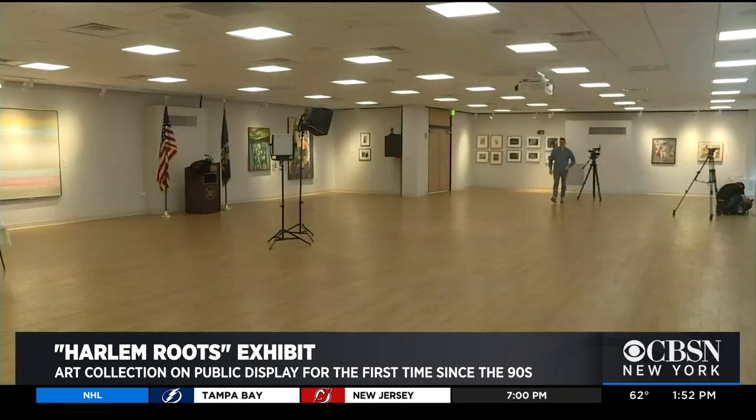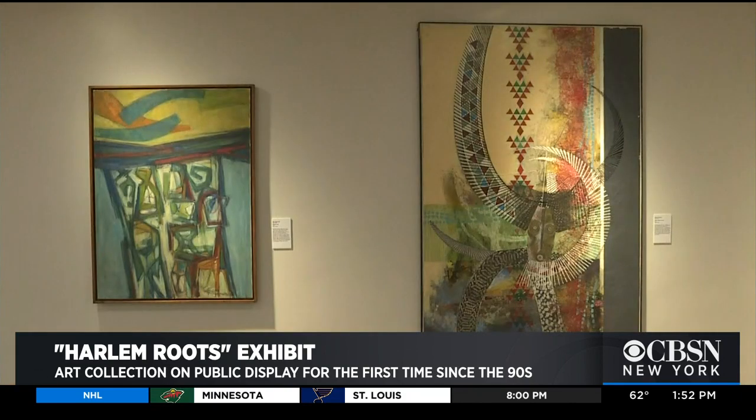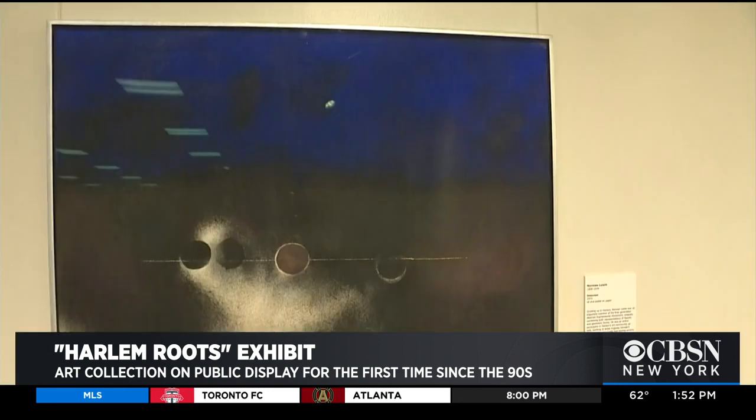Now, just a few years later, it will be shared with the public yet again, providing viewers with some insight and maybe even a history lesson on the many sociopolitical issues from the time.